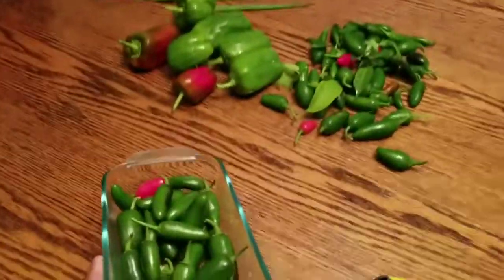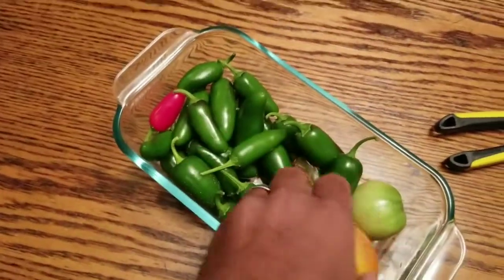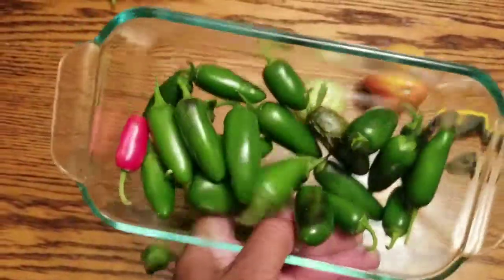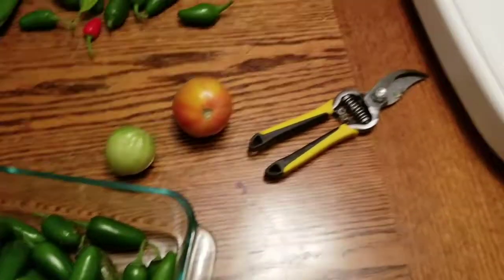I actually have more over here. I got this out last week — tomato, some more peppers in here. But yeah, I thought I would share that with y'all, so see y'all next time.